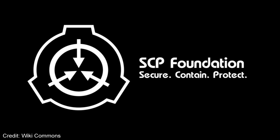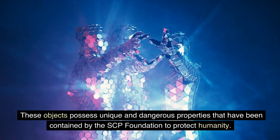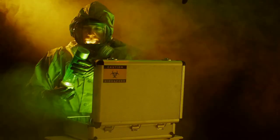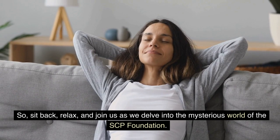Welcome to our video series on the SCP Foundation's anomalous objects designated as SCP-7265 through SCP-7269. These objects possess unique and dangerous properties that have been contained by the SCP Foundation to protect humanity. In this video, we'll take a closer look at each of these SCPs and the measures that have been taken to keep them contained. So sit back, relax, and join us as we delve into the mysterious world of the SCP Foundation.